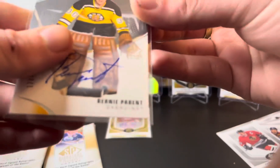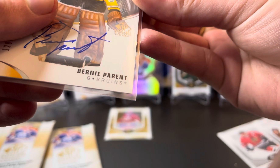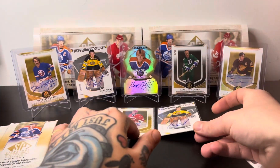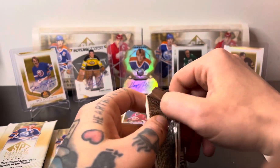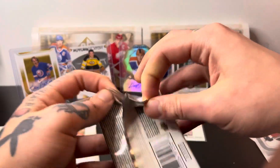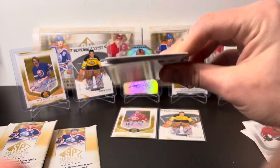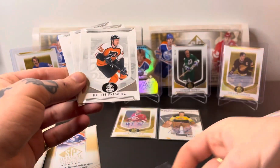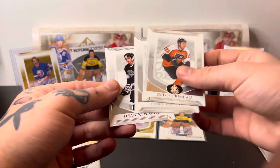Oh my god, look at that corner — look at that dent in the corner. Cool, but do I need two of those? No. The signature's not as good on the one I just got either. Looks like five packs left. All right — Keith Acton, Chris Joseph, Dean Kennedy.